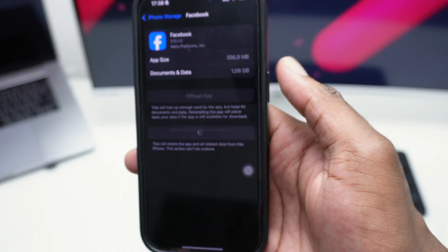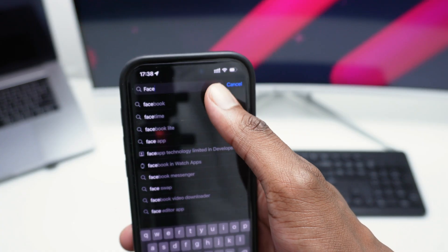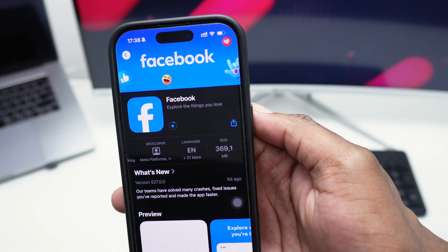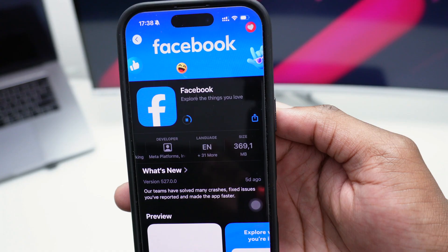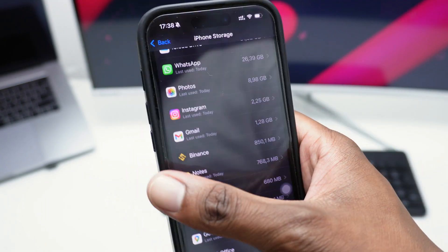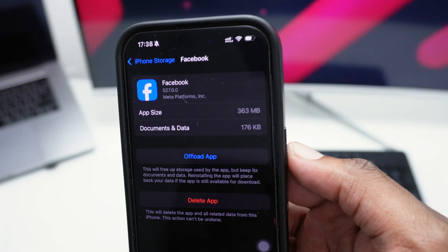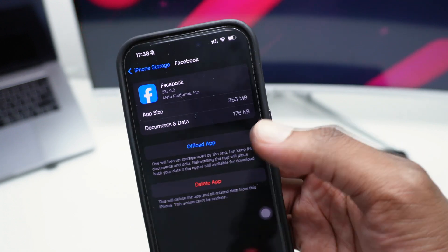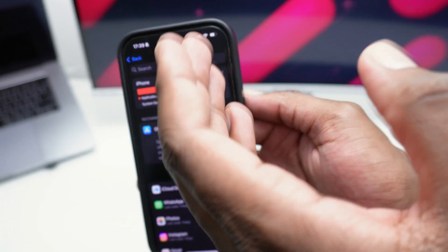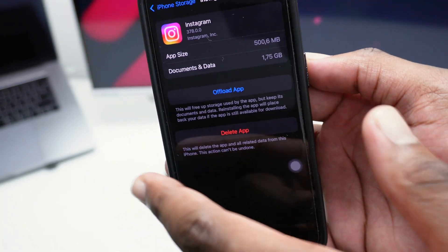Delete Facebook, download it again from the App Store, and then go back to Settings > iPhone Storage. You'll see Facebook now only occupies 363 megabytes — the 1 gigabyte of temporary files has vanished. You can do this with apps like YouTube, Instagram, Google Maps, and many others that automatically download and temporarily store data in the background. Instagram, for example, also has almost 2 gigabytes of such data.